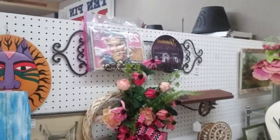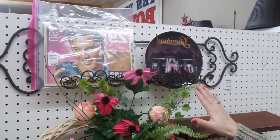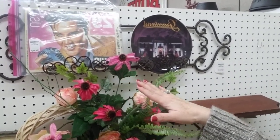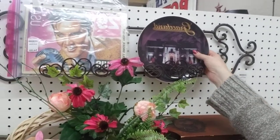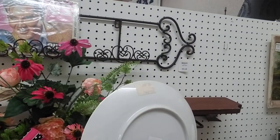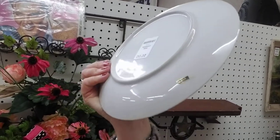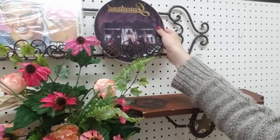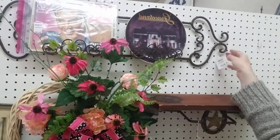They have these Elvis pieces of memorabilia, this old puzzle which is only $4. And then this beautiful Graceland plate — I was just going to see on the back, it says Japan. But it is only $5. And then they have the plate holder, which is $4.